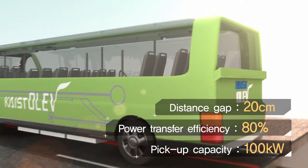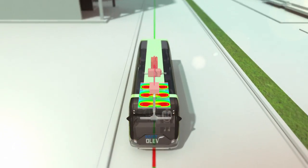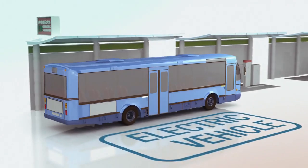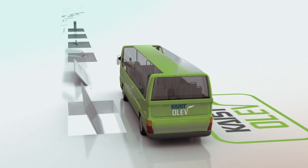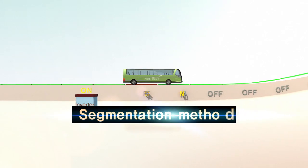With up to 100 kW of power supply, the technology brings the Olive much closer to commercialization. Unlike other previously introduced electric vehicles, Olive's remote recharging system eliminates the risk of electrocution.